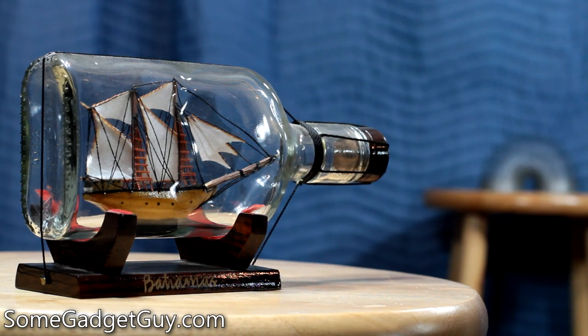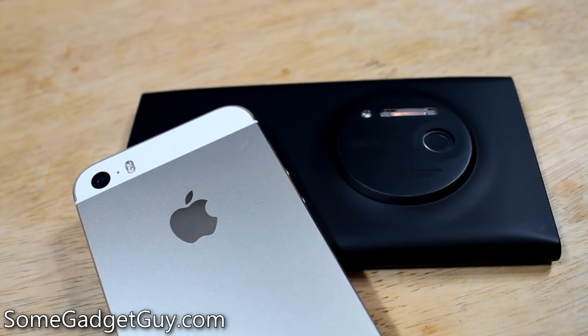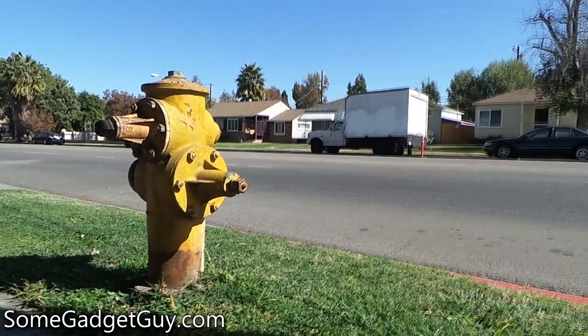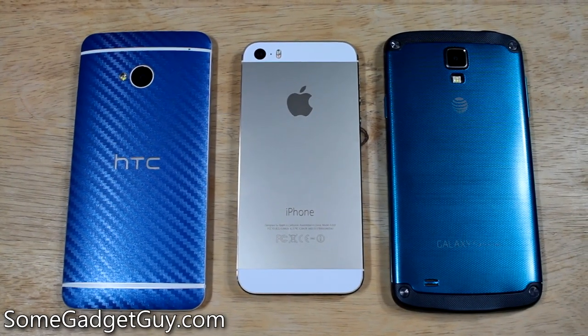So I wanted to test indoors and outdoors to see how our phones compare to each other and to traditional photography solutions. As this is a function of sensor size and optics, I've opted to shoot video instead of stills, so we don't get hung up on things like crops, pixel peeping, and resolution. Everyone will be shooting at 1080p.